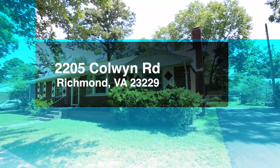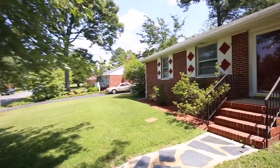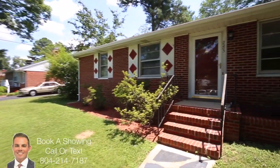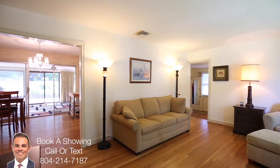Also in that same neighborhood, 2205 Colwyn Road — a more updated brick rancher. Once again, features one-level living, has a very nice sunroom off the back of the property, a brand new driveway, and a good flat backyard with two storage sheds — plenty of room for storage.